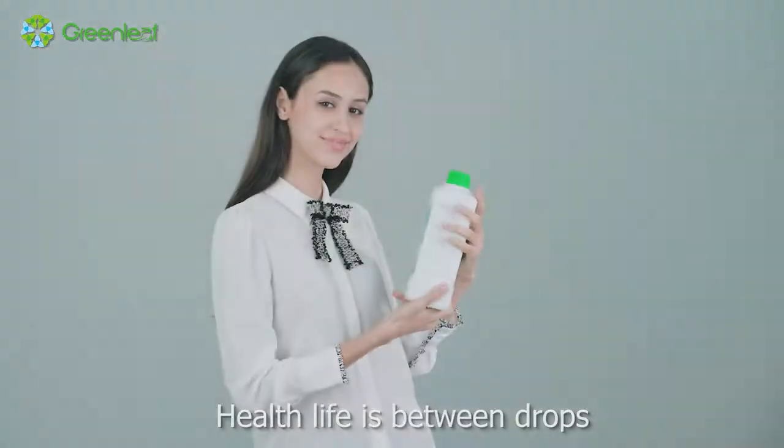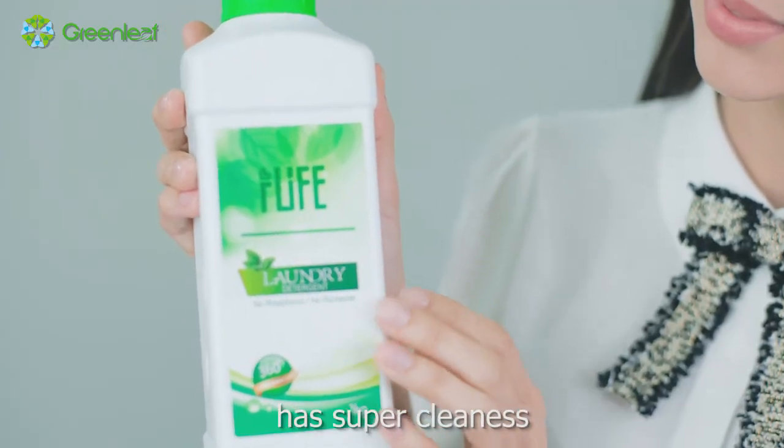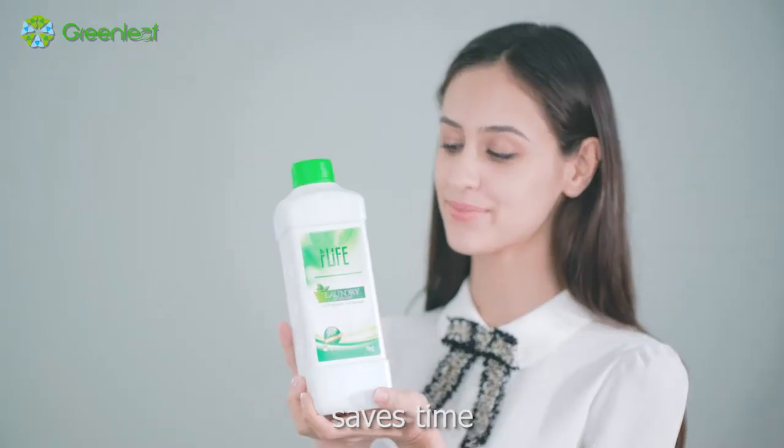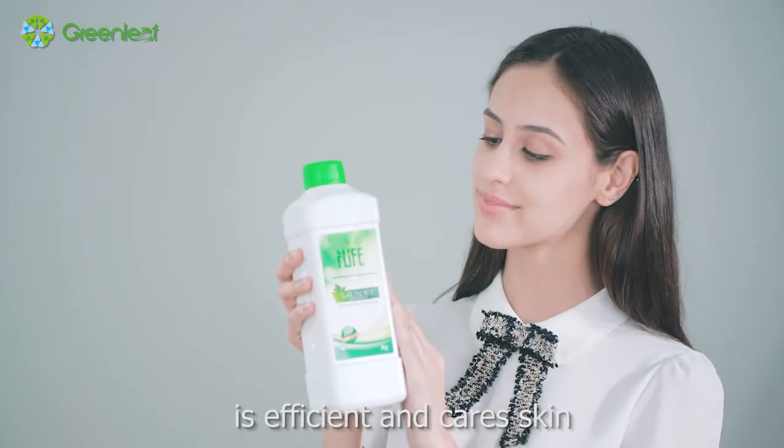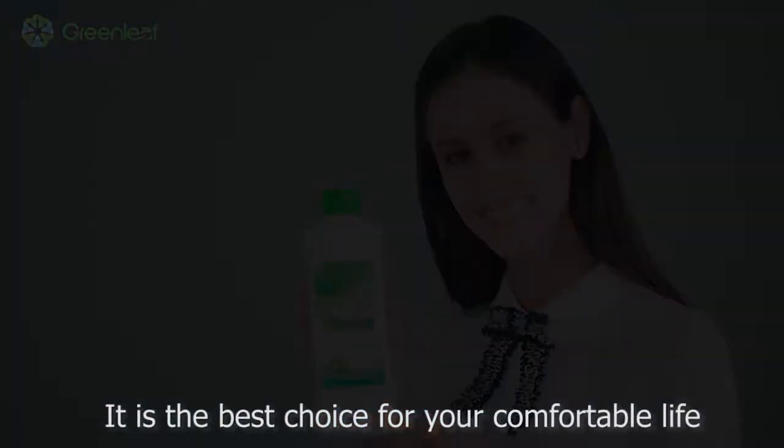I-Life Laundry Detergent has super cleanliness, saves time, is efficient, and cares for your skin. It is the best choice for your comfortable life.